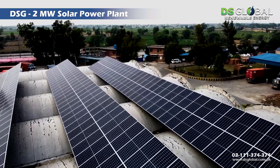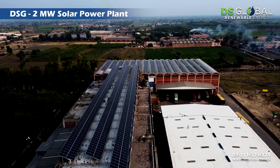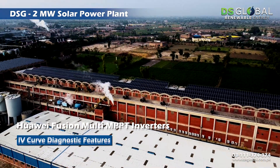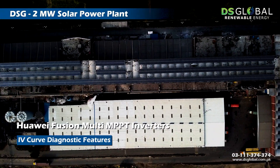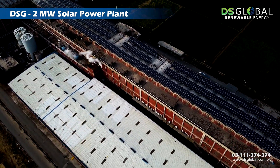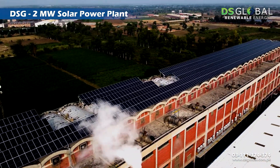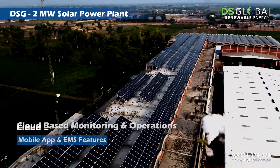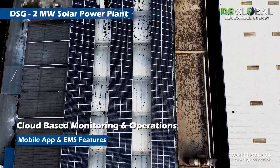This 2 megawatt solar power plant stands out among all solar power plants installed in the region, via DS Global's technology partner, using Afore solar inverters with multi-MPPT technologies and special IV curve diagnostic features. DS Global has raised the benchmark for solar installations in Pakistan.